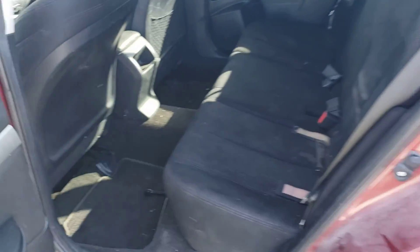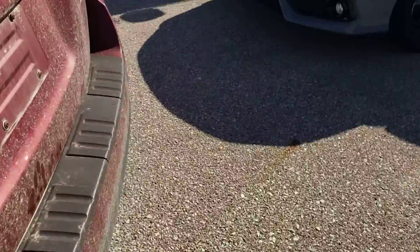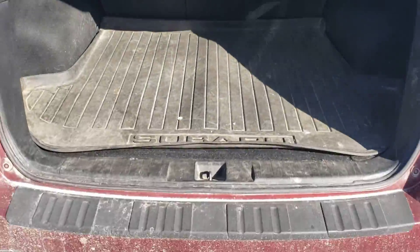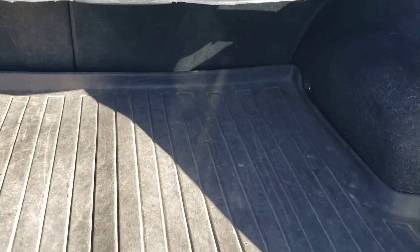Around to the back seat — lots of space back here, plenty of leg room for anybody that might be back here. Coming around to the trunk, the hydraulics work well. There's a nice rubber mat back here to keep your trunk in good shape, and it comes with the privacy cover as well.